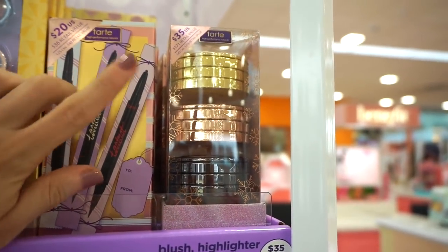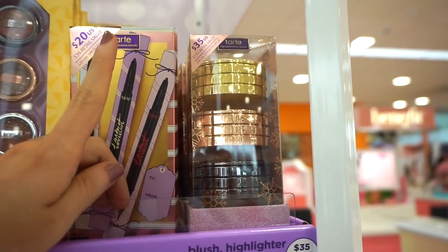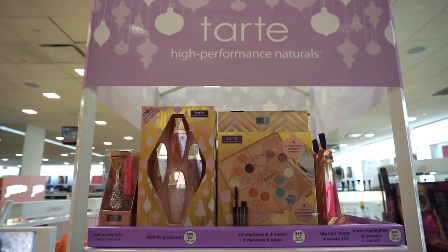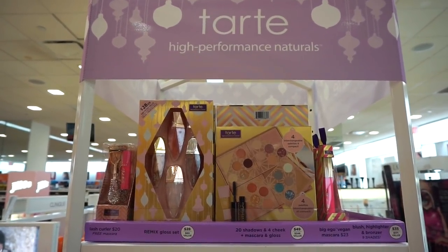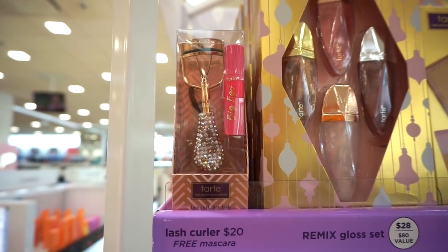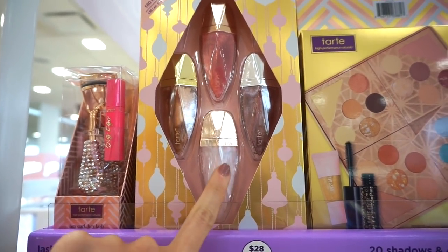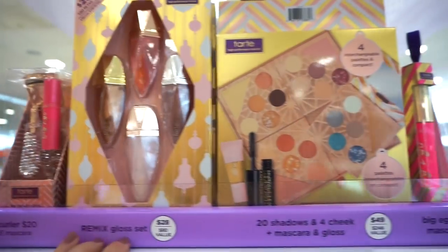Then we have the Stack Life collection — these are huge in person. Wish they had a tester! For $35 you get the gold, rose gold, and gunmetal stack — nine shades total. There are also more kits, including a bedazzled lash curler with a Big Ego mascara deluxe for $20, and the Tarte Remix Gloss Set — full-size glosses, not deluxe like I thought — in a white shade, bronzed shade, and a pinky-red for $28.